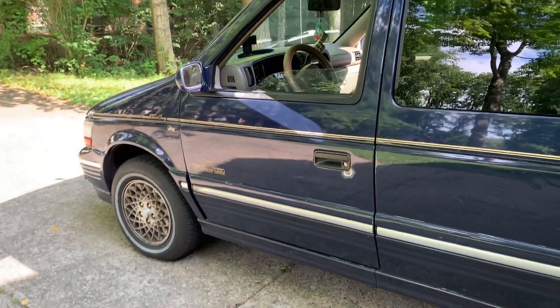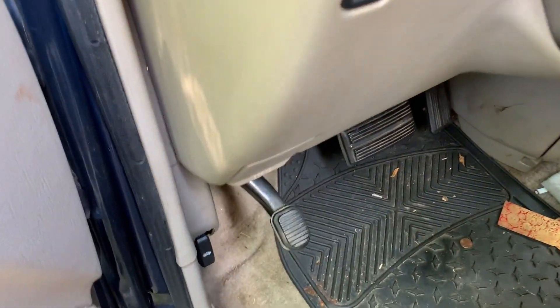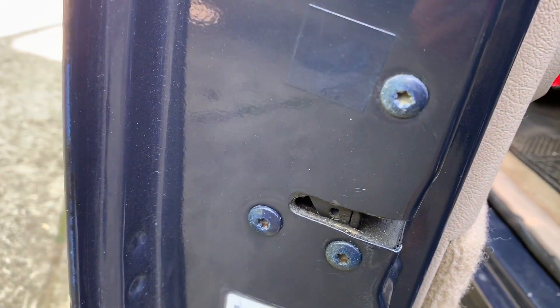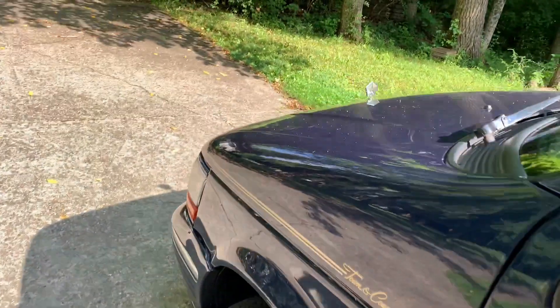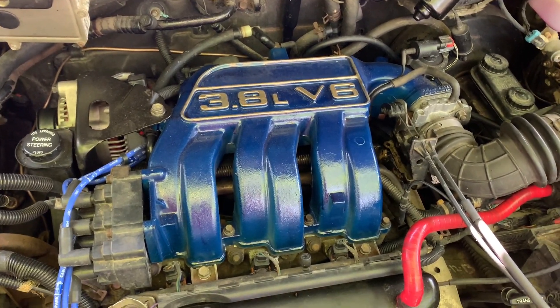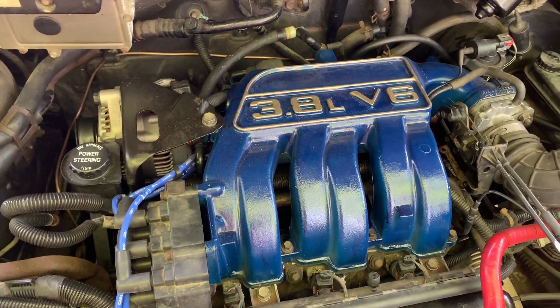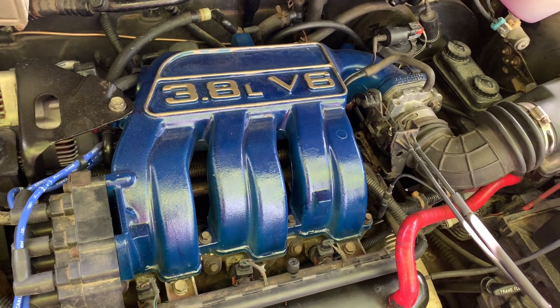I don't know what the guys did when they bled the system after replacing the brake line — zero idea. I think that's why they painted over it; that's overspray. I had to go back and take the intake out and painted it with new plug wires. It still has a stumble at idle and really shakes — the engine mounts are absolutely shot.